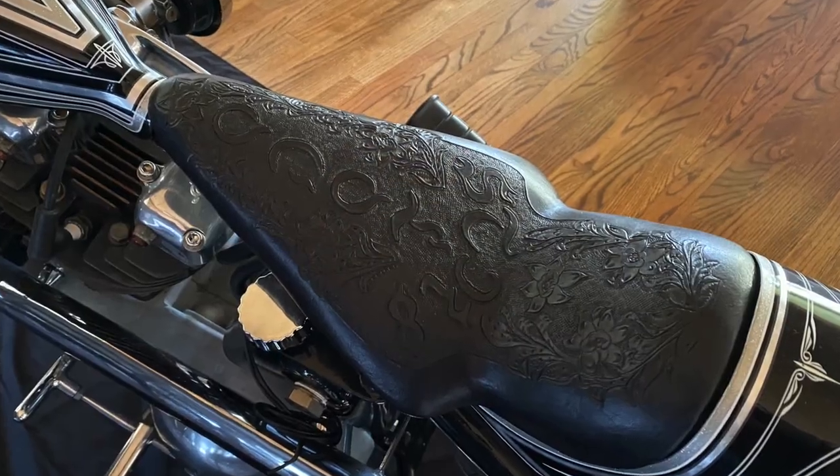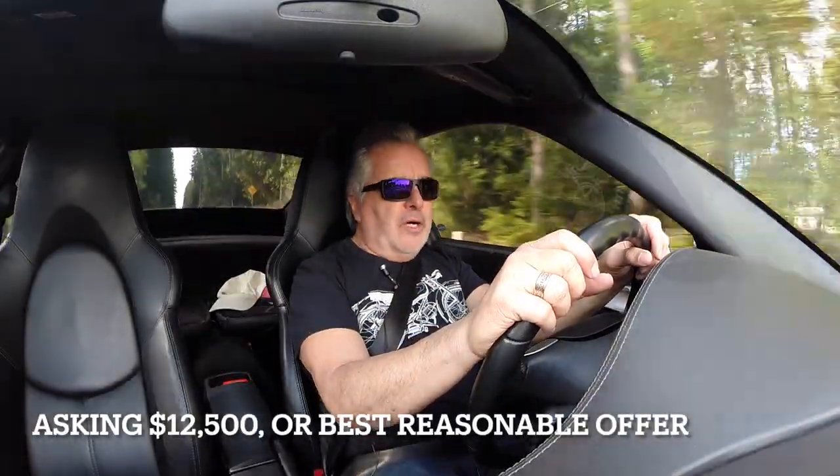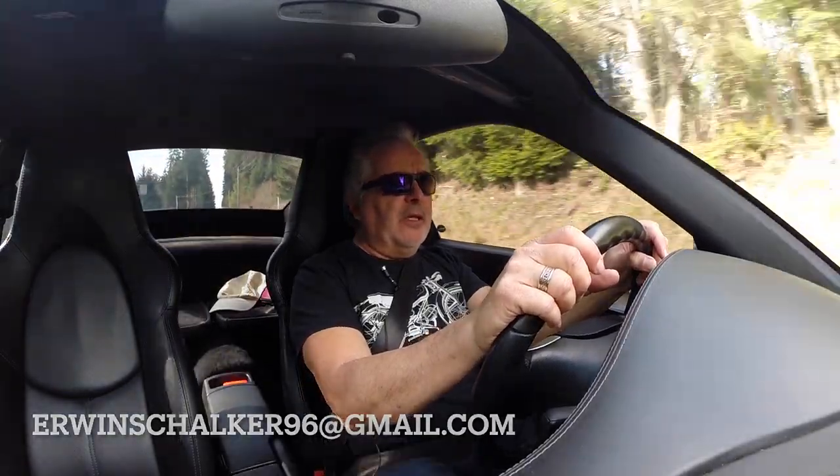It has a handmade leather seat. This thing is completely handmade. You can see by the pictures — engraved cases, beautiful paint job, Springer front end, silver chrome chain in the back. There are so many different items on it that it'll just blow your mind. I'll leave some of the items in the description so you can read through it yourselves. I do want to sell the bike, and the price is listed. If you're interested, definitely hit me up at erwinshalker96@gmail.com — I'll leave that in the description as well, along with my telephone number so you can contact me directly.